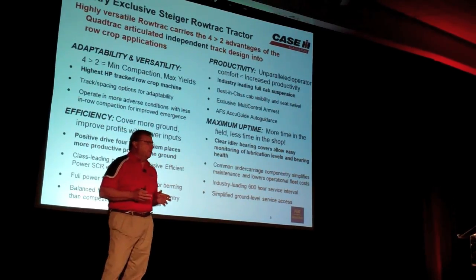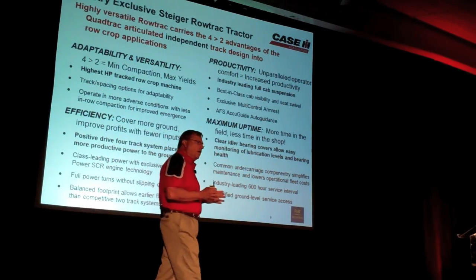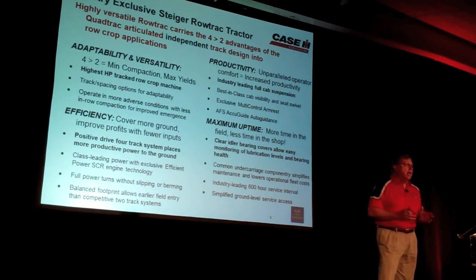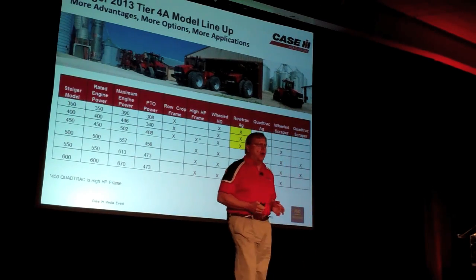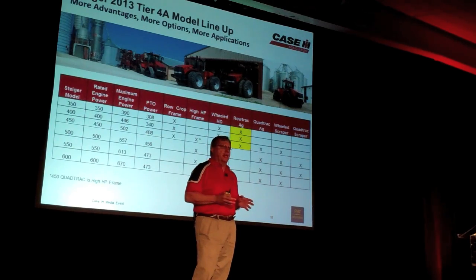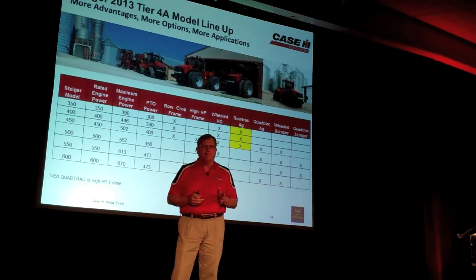We're going to take maximum uptime to another level with the new Steiger road track tractor. We've narrowed the undercarriage and used a lot of the same heavy undercarriage components from our 600 quad. We've also created a new suspension system that gives more flexibility in the undercarriage to give a better ride and keep the track on the ground. The new models will give us 26 different versions of Steiger tractors for markets worldwide. We're adding three new models: a 350, 400, and 450 road track tractor.